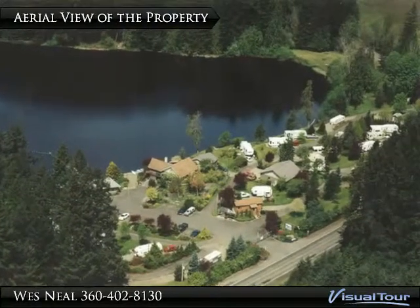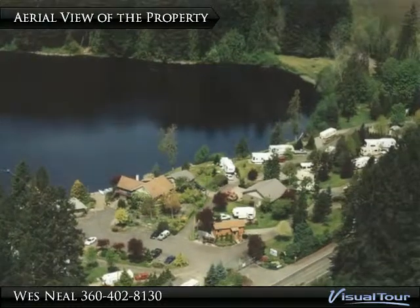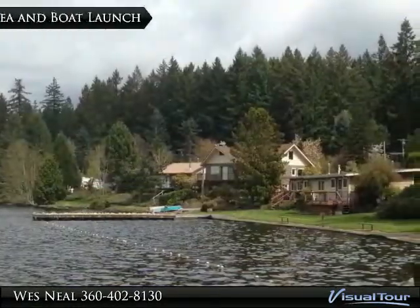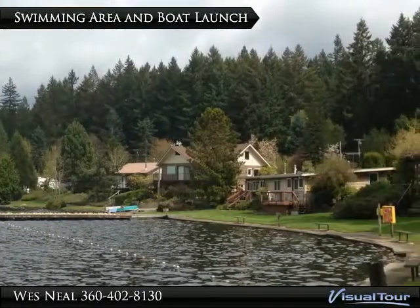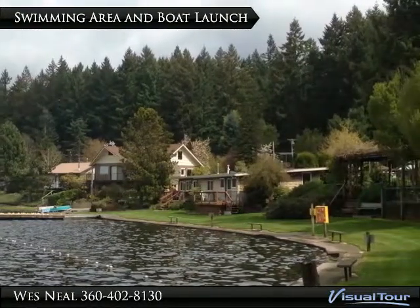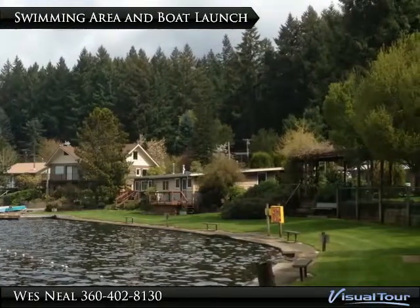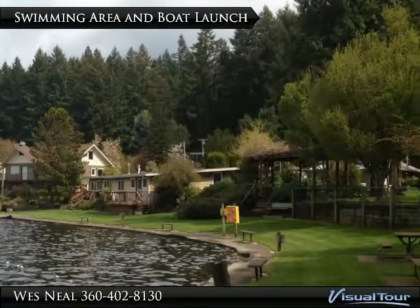A rare opportunity to own a private resort RV park with 1,074 feet of lake frontage on Deep Lake. This wonderful property offers a four-bedroom lakefront home, a day lodge with two separate apartments, a lakefront cabin, 21 impeccably kept RV spaces, laundry and shower area, a 40 by 36 foot shop, and a 48 by 24 foot shop with an office area.